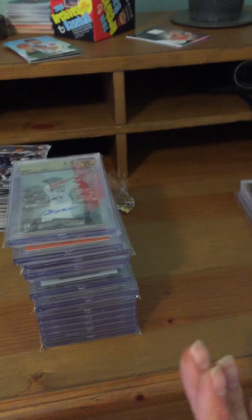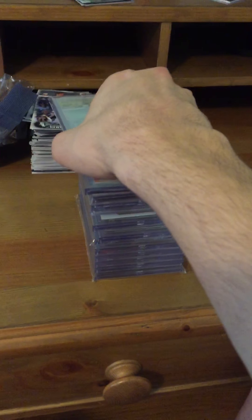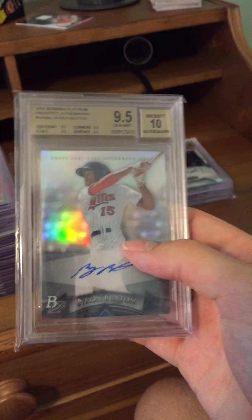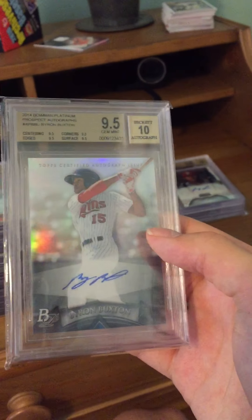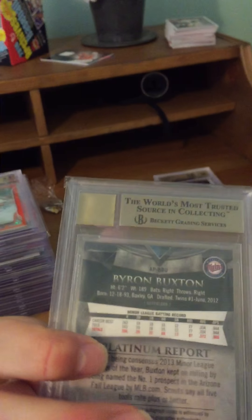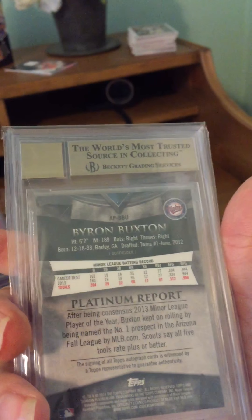Next we have the cards I personally submitted, and these are the most precious to me because the grades were determined by me — I looked over the cards and thought they were worthy of grading. The first card is a Byron Buxton 2014 Bowman Platinum's autograph, Twins prospect who made his debut last year. Very nice clean autograph with 9.5/10 sub-grades.